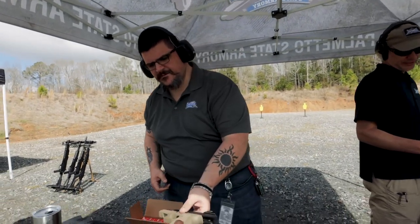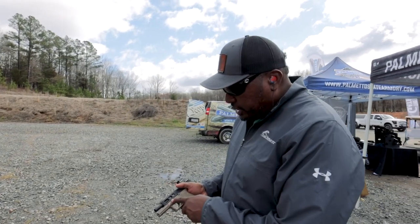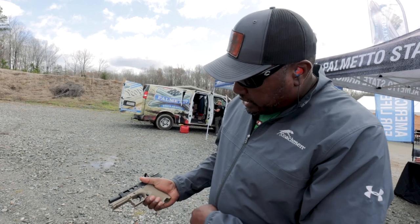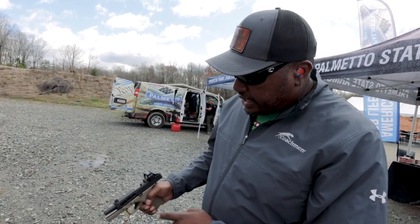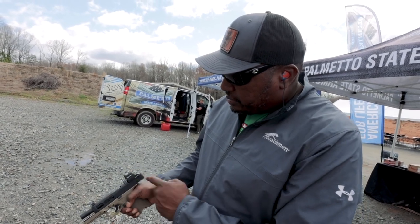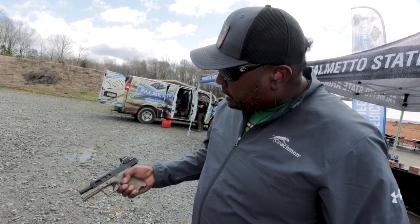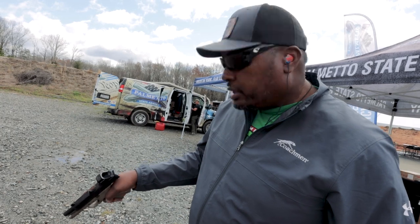I also shot, obviously, the Dagger. There are lots of different cool versions of the Dagger out right now. Now we're shooting this Dagger compact with an FDE frame. The slide has some nice cutouts as well as a red dot — a 507C from Holosun on it. Let's try that out.